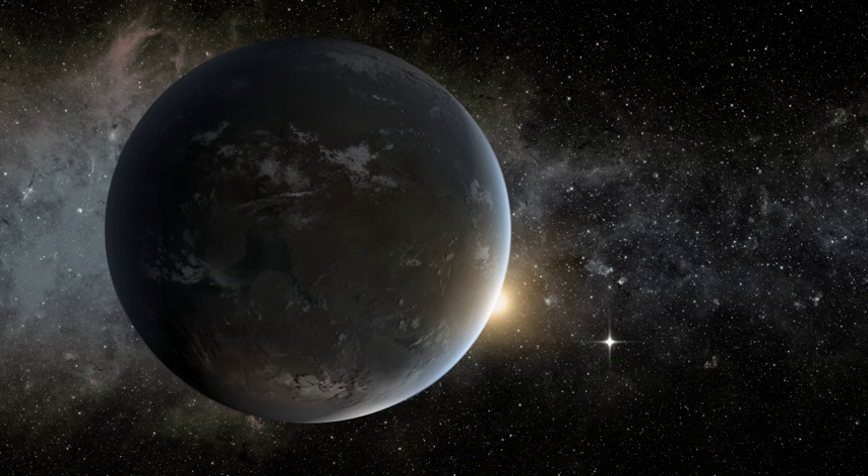Public Kepler data has also been used by groups independent of NASA, such as the Planet Hunters Citizen Science Project, to detect several planets orbiting stars collectively known as Kepler objects of interest.